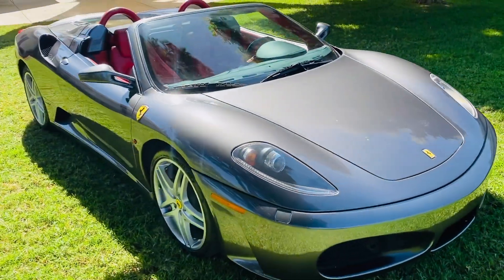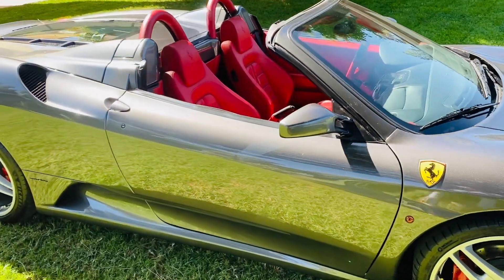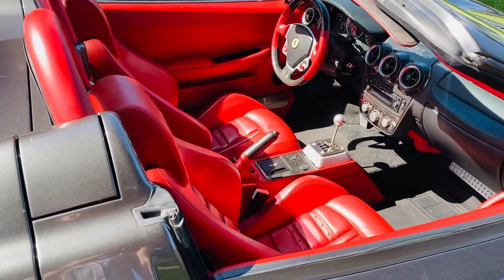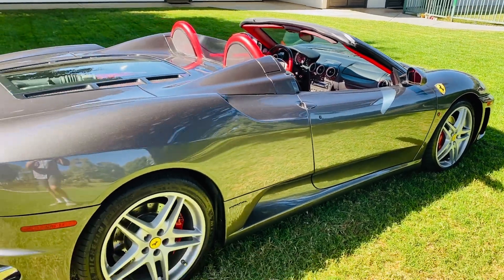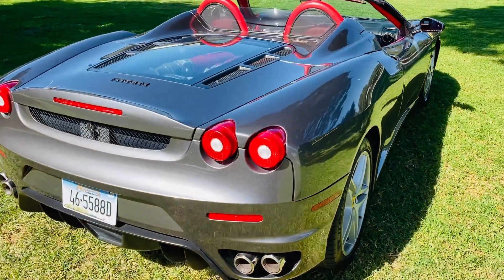What's neat about it is, one, it's just absolutely stunning and beautiful. But two, I think it's a little bit more subtle. I know you're like, okay, it's a Ferrari — it's not really subtle in general, but it's not quite as in your face as maybe bright red or bright yellow. It kind of flies under the radar just a little bit. So I love that about it.